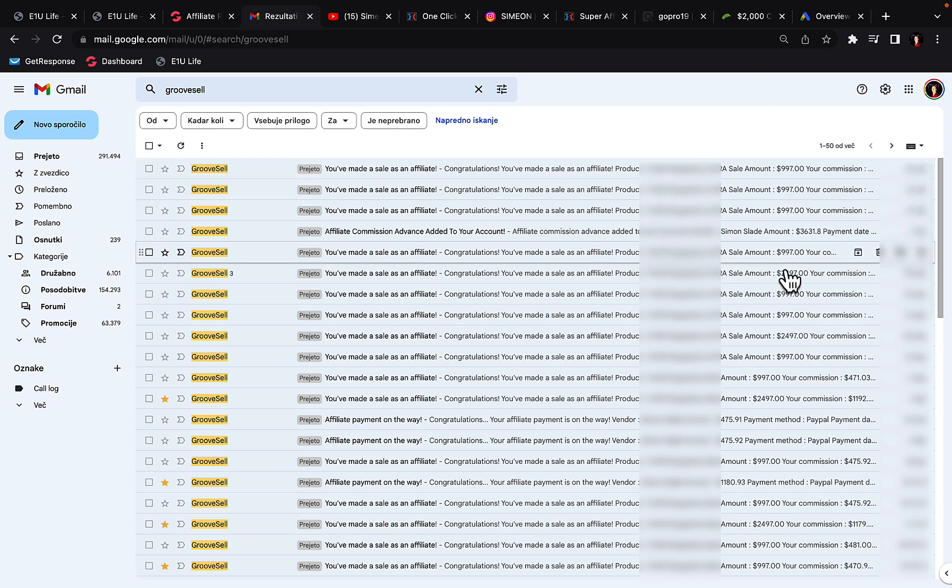You can see $997, $997, $2,500, $997, $2,400 and so on.